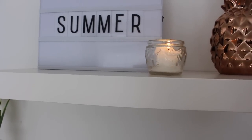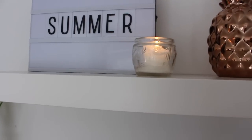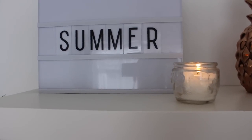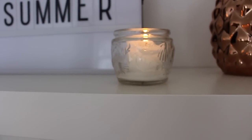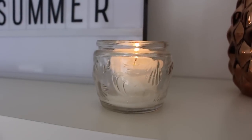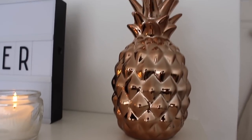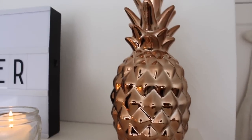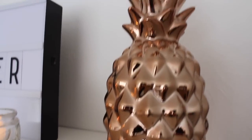On the first shelf I've got my light box — my mum got that from New Look — with different letters you can pop in. As it is summer I've just got a candle burning; no surprise, I always have candles burning because they give off a really nice scent. This is a Yankee Candle in the scent Clean Cotton. Then I've got my pineapple money jar — I don't actually use it for money, it's just decoration — and it's from New Look in a copper color which I absolutely love.